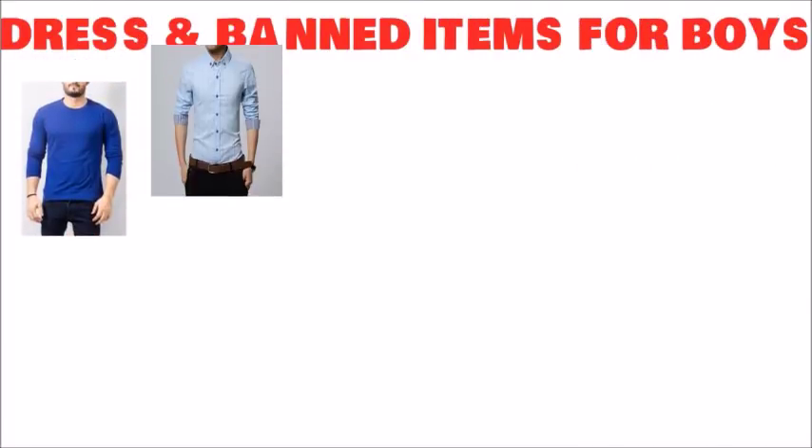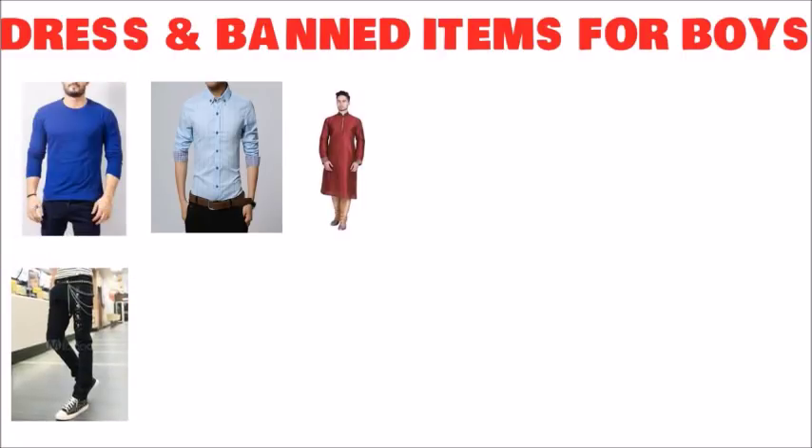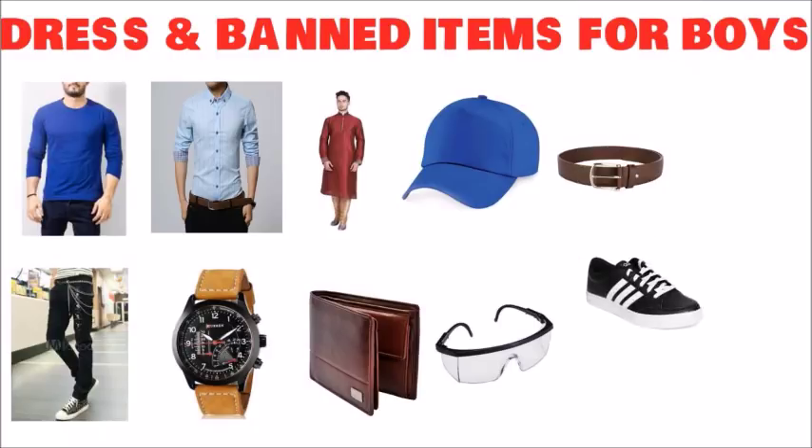The banned dress and items for boys are: full sleeve t-shirts, full sleeve shirts, kurta pyjama, and jeans with big buttons and metallic designs. The banned items for boys are: no watch, no wallet, no goggles, no cap, no belts, and no shoes.